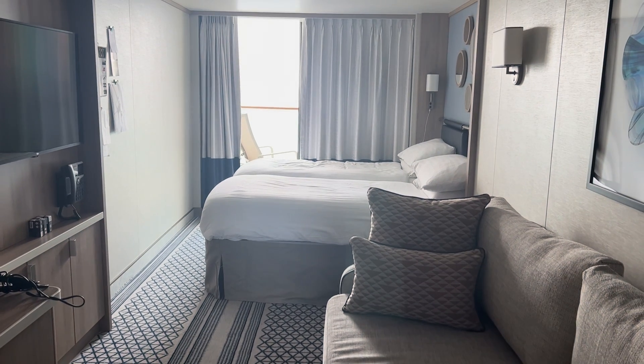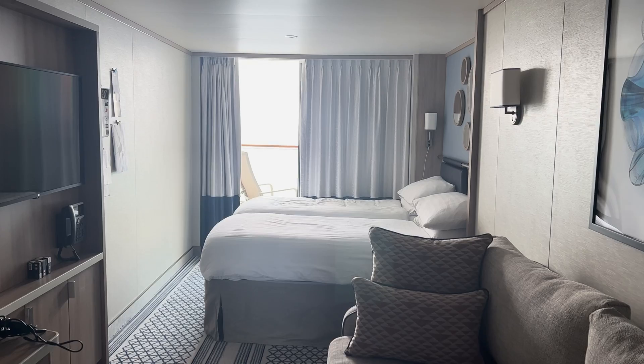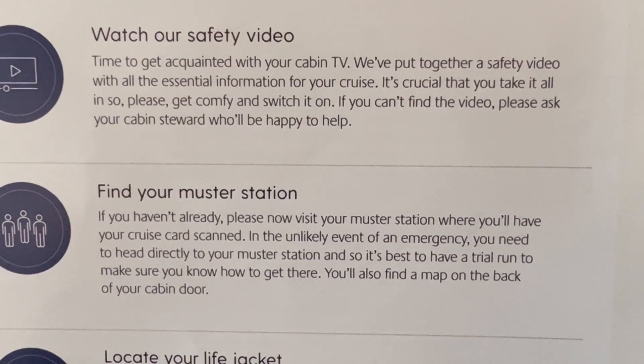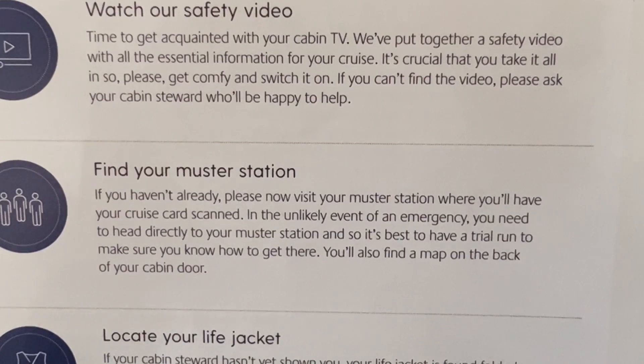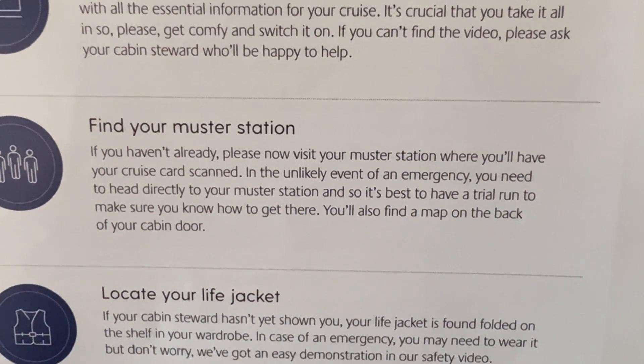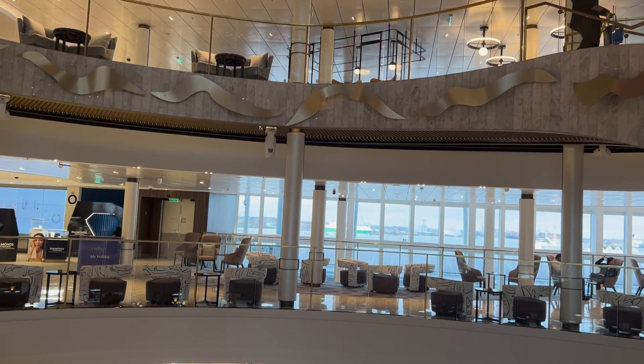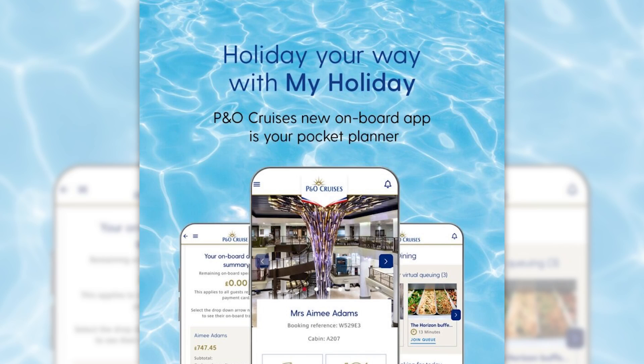Just a couple of things I recommend you do when you get on board Arvia. First, go to your cabin and watch your safety video. Once you've done that, go to your muster station and get your keycard swiped with the staff on board. Then head to deck 6 or 7, the atrium, find the My Holiday app station and book any remaining shows or restaurants if you want to book them in advance.